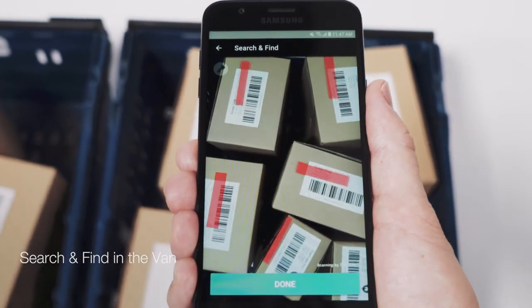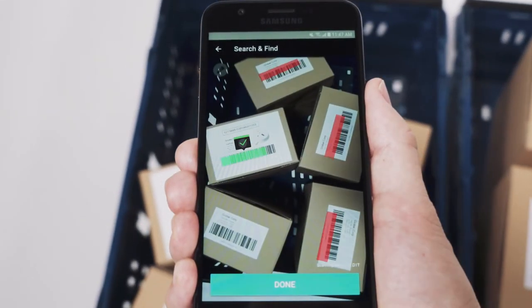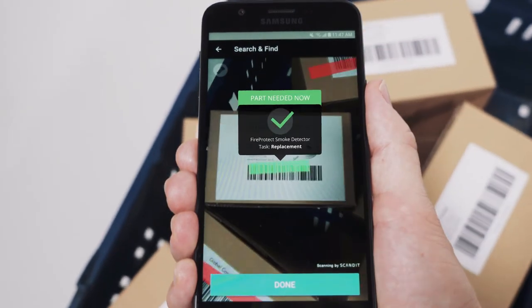Before each visit, they can quickly find the right parts in the van using augmented reality feedback, enabled by matrix scan.